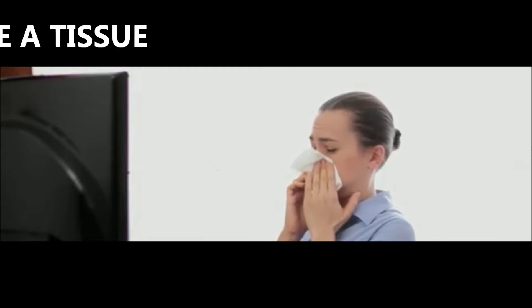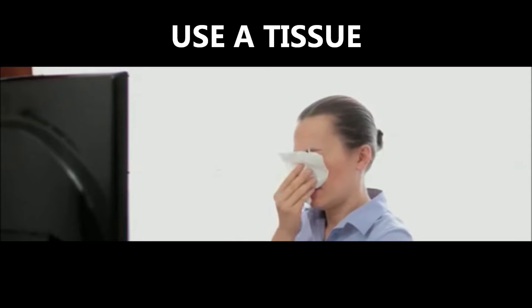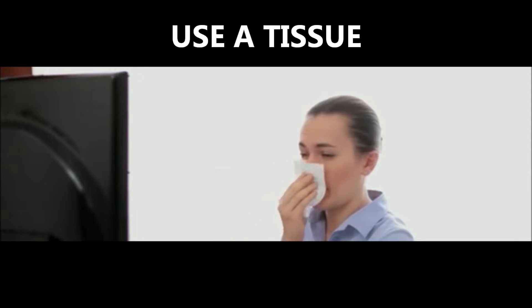We need to cover our mouth and nose when we sneeze or cough. Coughing or sneezing into a tissue and then throwing it away is the best way of doing this. Cover your cough or sneeze — if you do not have a tissue, then clean your hands, and do so every time you cough or sneeze.